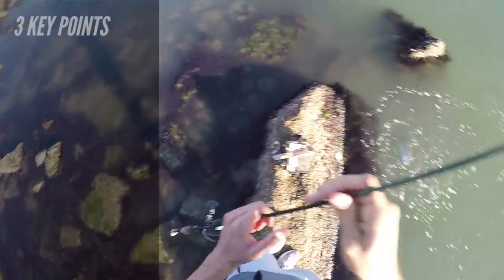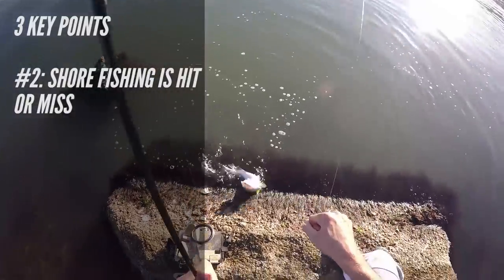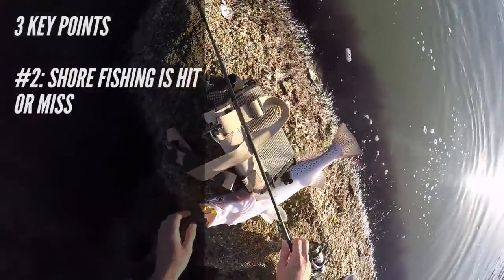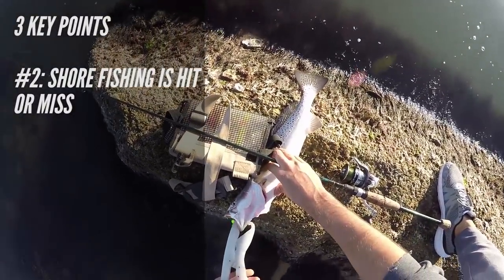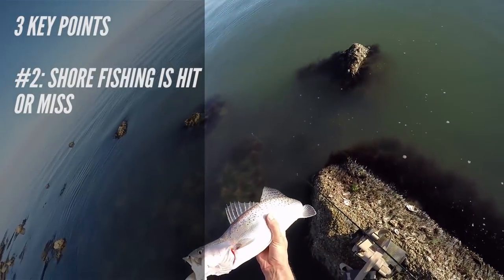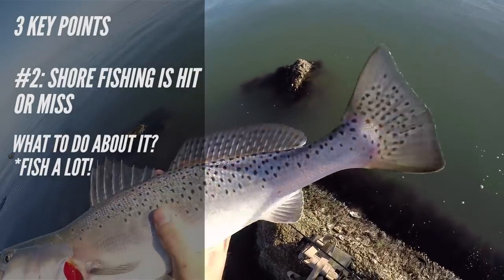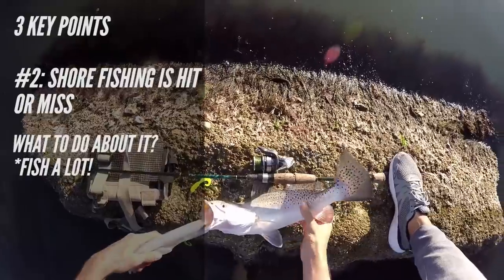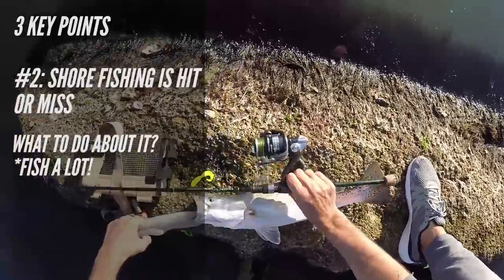The second major key point is realizing that fishing from shore with lures is going to be very hit or miss. You can hit a good spot with good conditions, everything looks right, and there's just no fish moving through that day. It's important to realize this so you have realistic expectations and don't get super frustrated and discouraged. If you live near the coast, just put in time — if you put in tons of time you're sure to have a couple great days and a lot of solid days as well.